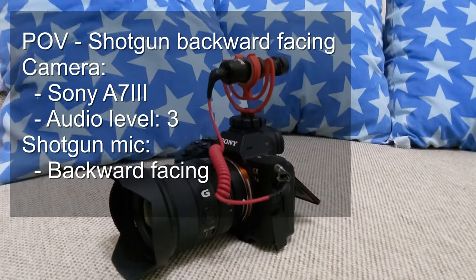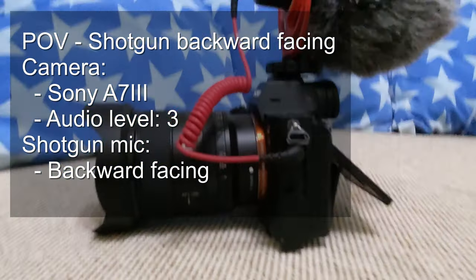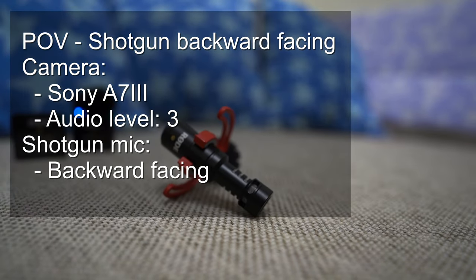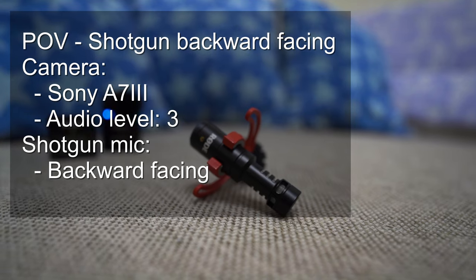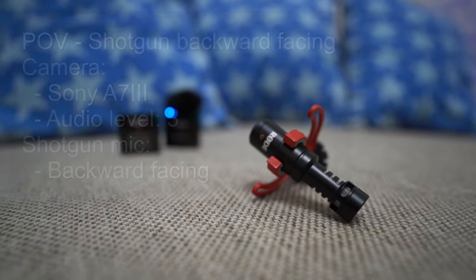So if I come a bit closer, this is what it sounds like. Again, this is typically not how you would mount the shotgun mic. But if you were behind the camera filming content similar to how I film, this might be how you would use a shotgun mic.